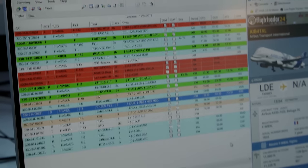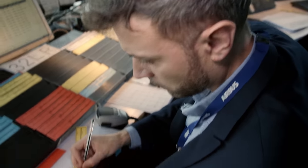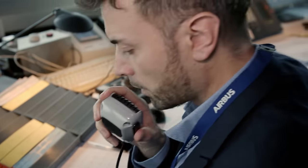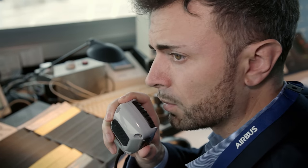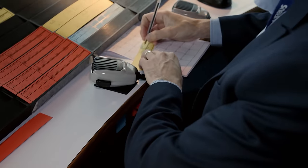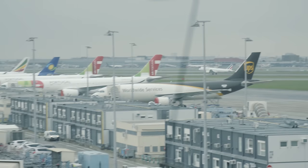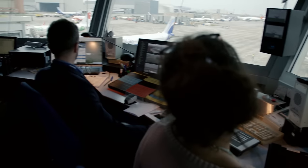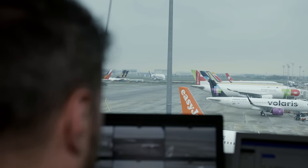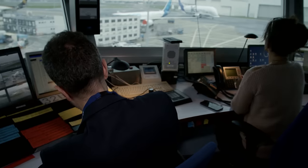Alexandre and his colleagues coordinate 50 aircraft movements each day, not counting the rest of the site traffic. Radio communications confirm takeoff clearances and pushback approvals. Airbus shares the runway with the public airport at Toulouse-Blagnac. Alexandre's team also coordinates cargo flights with the tower there.